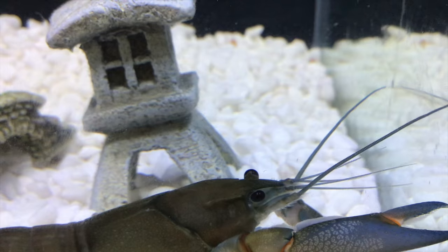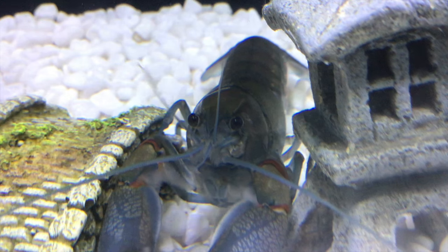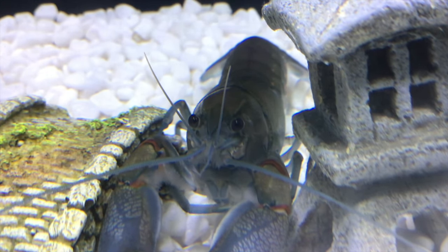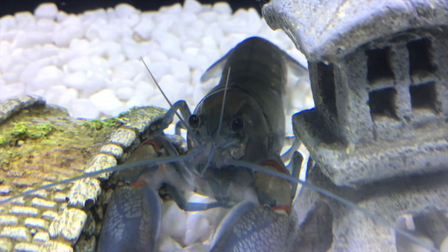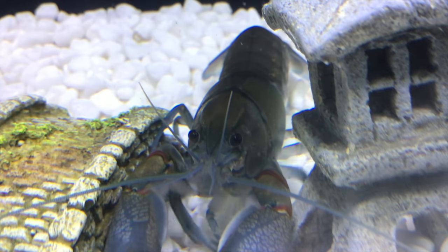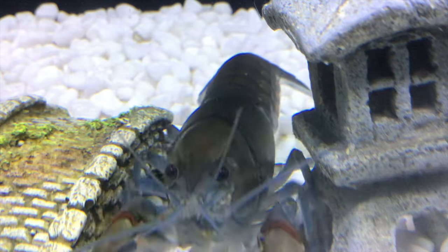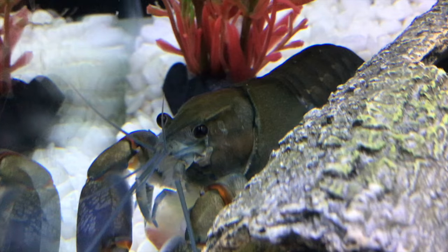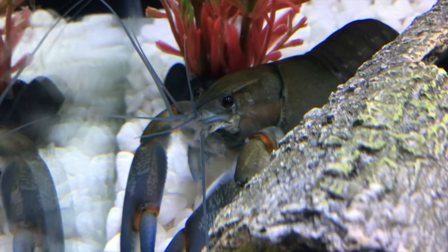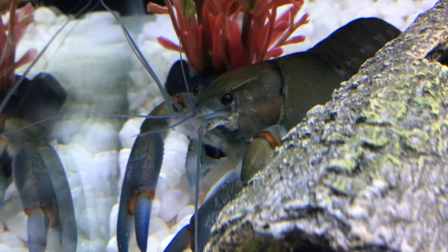Eating way too much is really not healthy for your crayfish. Just like people, they shouldn't be eating too much food because it will affect their lifespan. Also, if you put too much food in at once and your crayfish doesn't eat it immediately, it will make your tank dirty, which means more tank cleaning. So don't overfeed — it will save you and your crayfish a lot of stress.